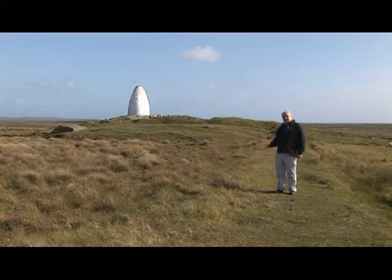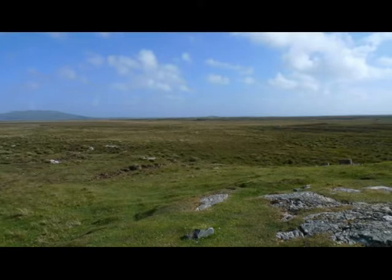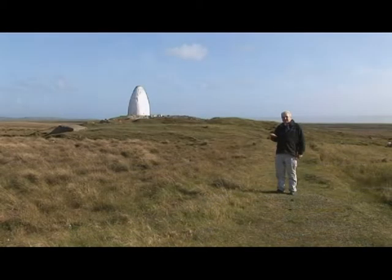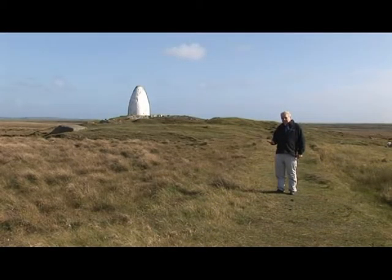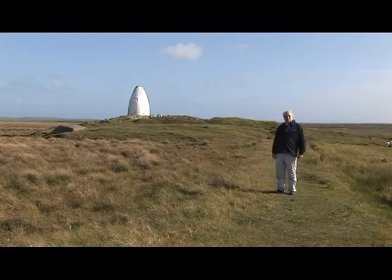Unfortunately, on the other side of the monument there is a wide expanse of flat ground that Alcock and Brown must have thought was just ideal for their landing — it looked like an aerodrome. It was, in fact, a peat bog. As soon as their plane landed on it, the wheels sank into the peat, the plane came to an abrupt halt, tipped forward on its nose, and was thoroughly wrecked. It was a somewhat inglorious end to a glorious achievement.